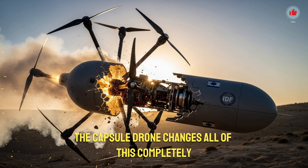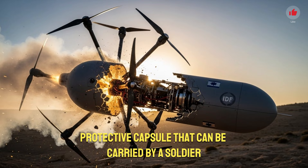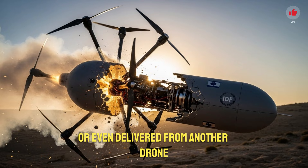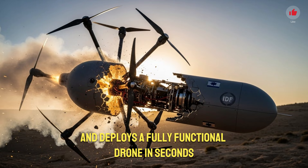The capsule drone changes all of this completely. It is packaged inside a sealed, lightweight, protective capsule that can be carried by a soldier, dropped from a vehicle, fired from a launcher, or even delivered from another drone. Once it reaches the target zone, it bursts open and deploys a fully functional drone in seconds.